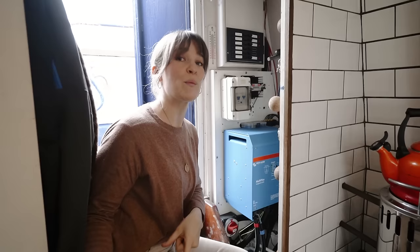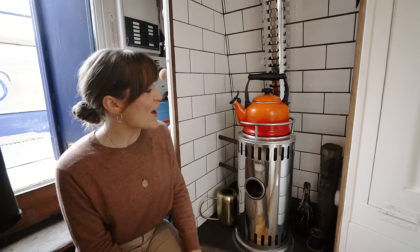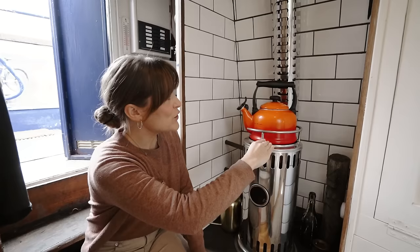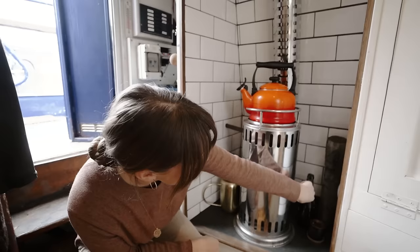Underneath the bench where the batteries are housed, we have our incredible diesel heater. This is something we didn't realise how much we'd love until we fired it up for the first time. It runs our central heating throughout the boat — we have two radiators, one in the bedroom and one in the lounge. There's also this hot plate on top which heats the room. It's basically a central heating system that takes the edge off in the coldest winter months. It's got a little switch to control the heat level, and the diesel comes directly from the boat's main diesel tank, so no separate system needed.